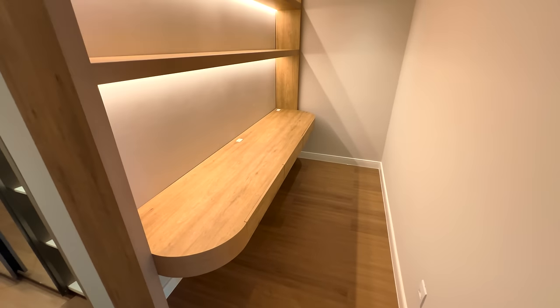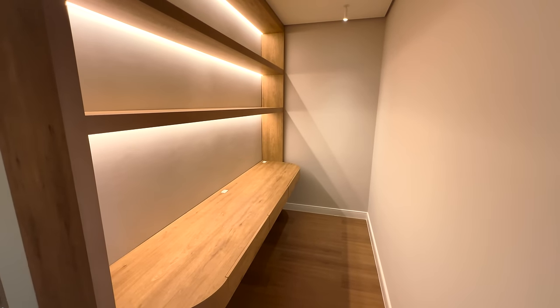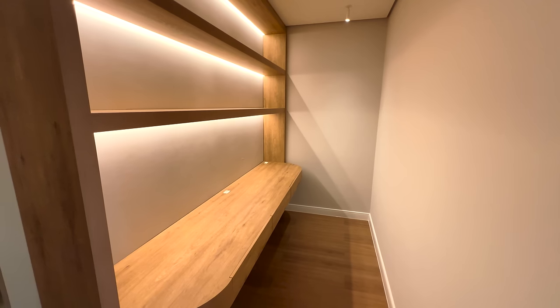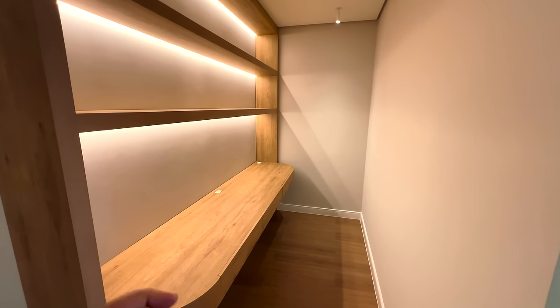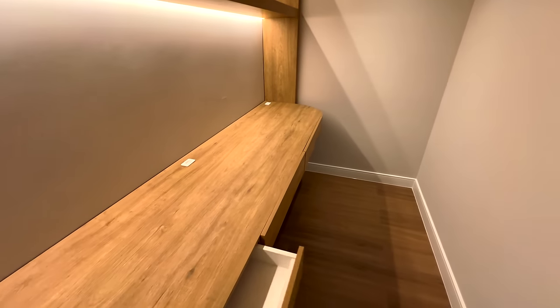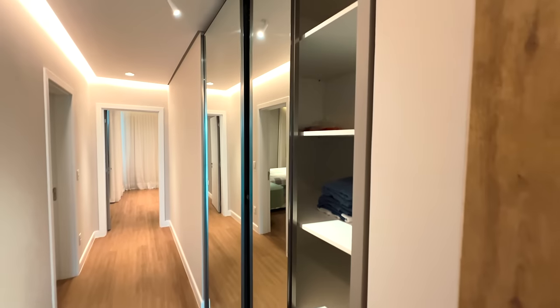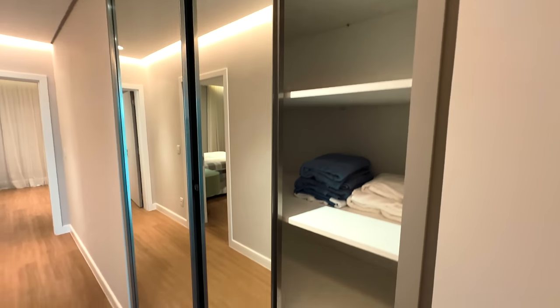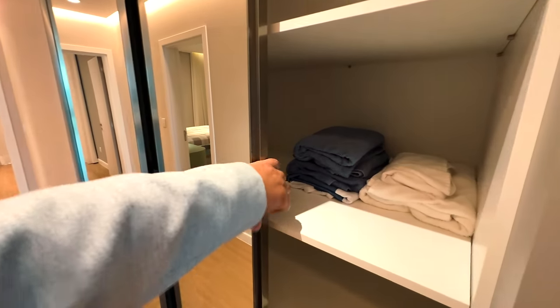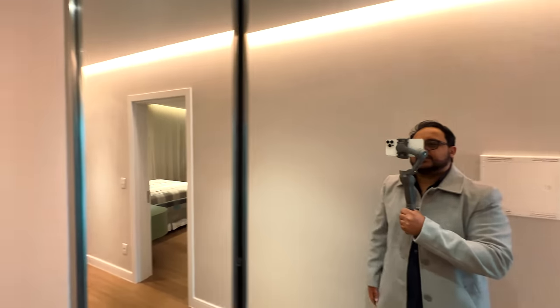O home office é bastante espaçoso — cabe uma equipe de corretores com facilidade, três pessoas tranquilo. Há uma espera para elevador aqui, se não me engano. Aqui também tem uma rouparia que serve para as suítes de cima, totalmente espelhada — linda demais.